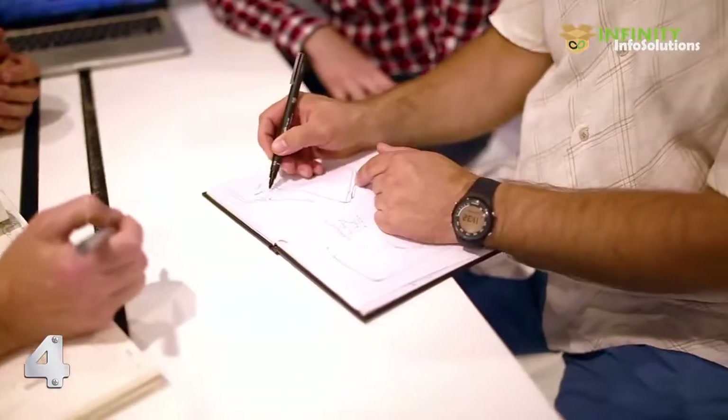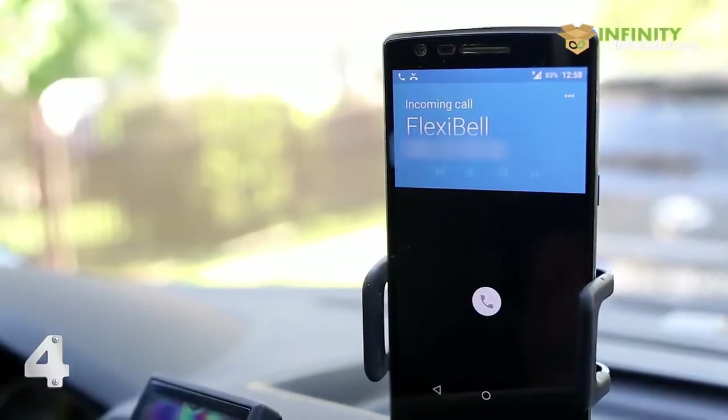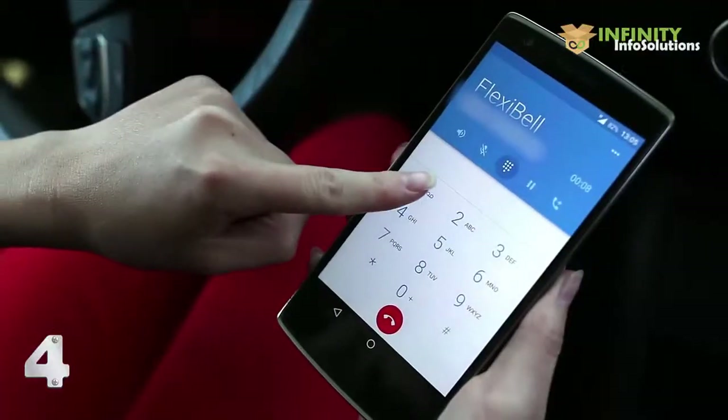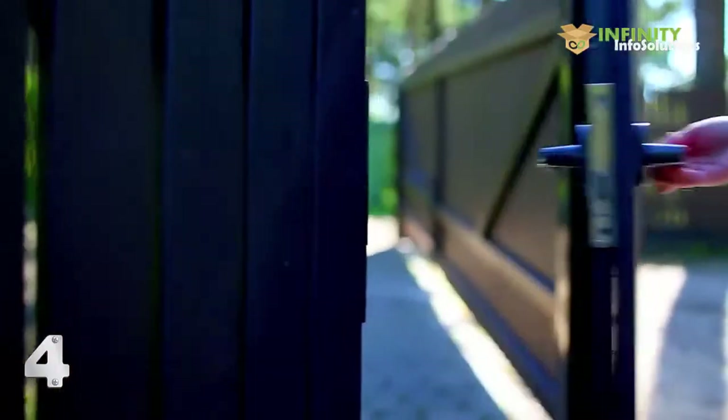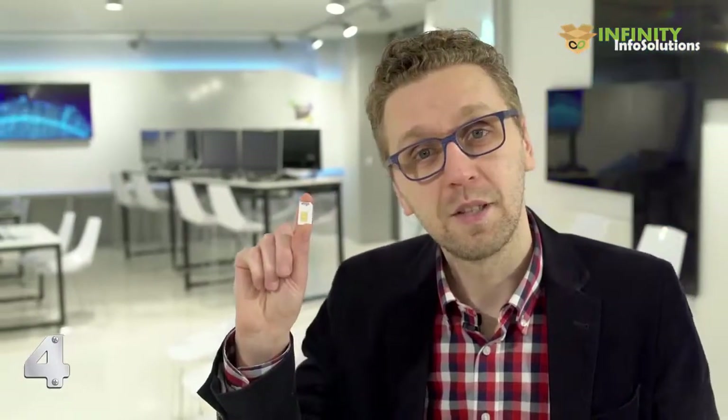We took the simple everyday doorbell and added functionality to it. So when the guest comes and pushes the button, the owner receives a call and can allow access from anywhere they are. All you need for Flexible to work is a SIM card. You just insert it into Flexible, and that's it. You're ready to go.